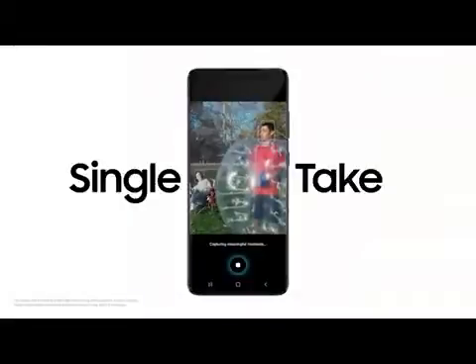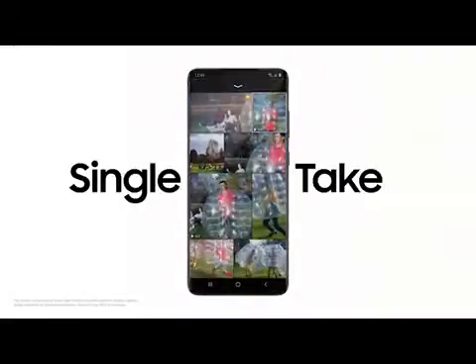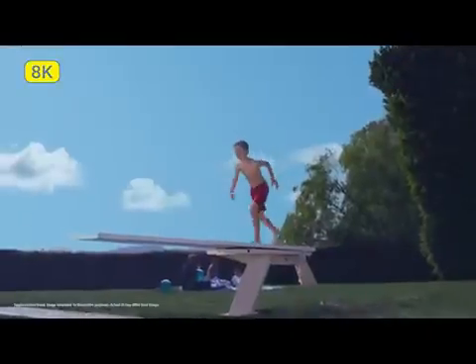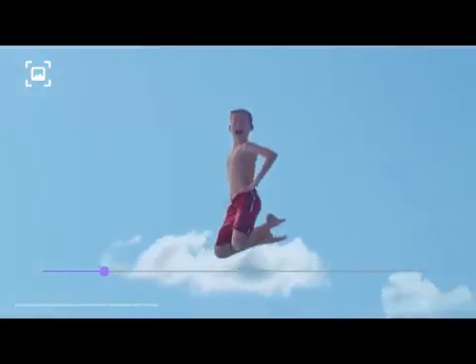So you don't miss a moment, Single Take's ridiculously clever AI captures multiple formats at once. Our 8K expertise now comes to mobile. 8K video snap will forever change photography. You can grab a 33 megapixel photo from 8K video and that shot will still be clearer than other cameras.